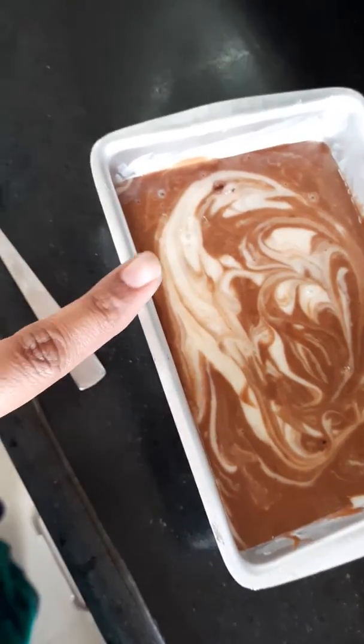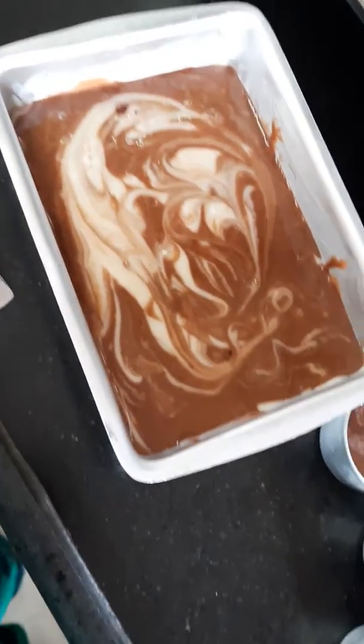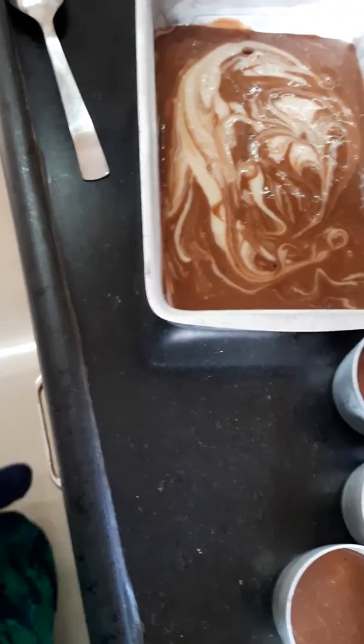This is our marble cake recipe — these are our eggless. This is our trial batch.